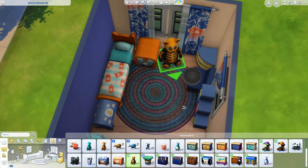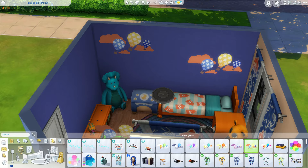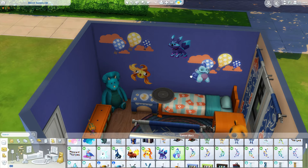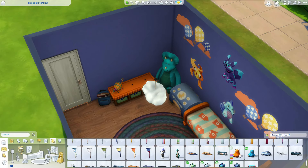So the first room I think is more for a younger child, at least it's kind of how I see it. The second two are maybe for more of a closer to a preteen, kind of in that awkward in-between stage.